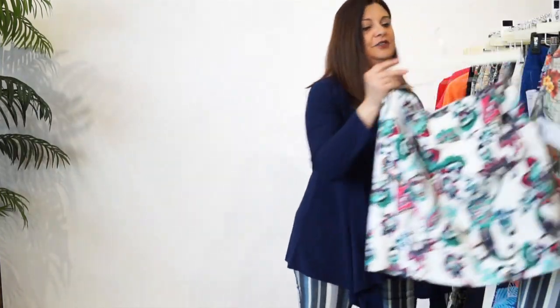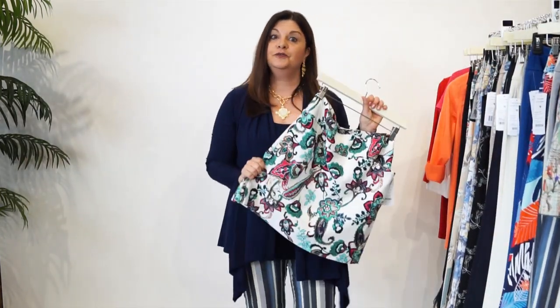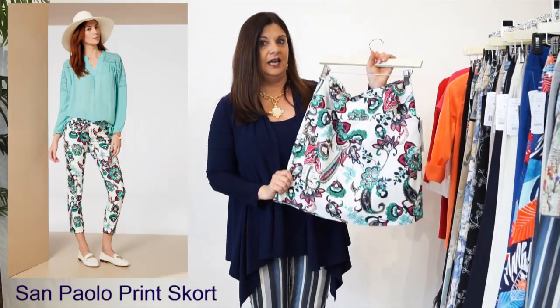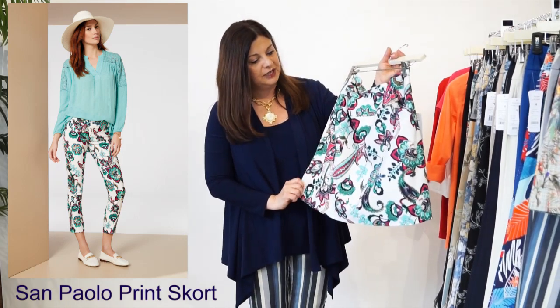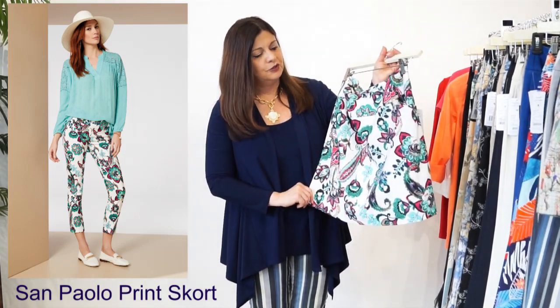The first piece I want to talk about, and it's something new for our store, is our Lisette Skort. And how fun is this? Look at the pattern - beautiful pinks and greens and royal blues, turquoise.